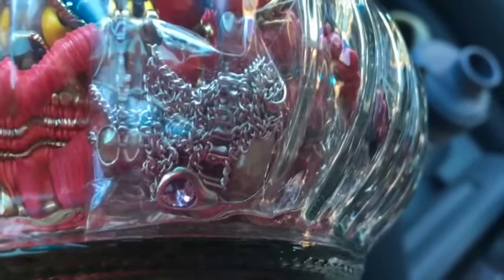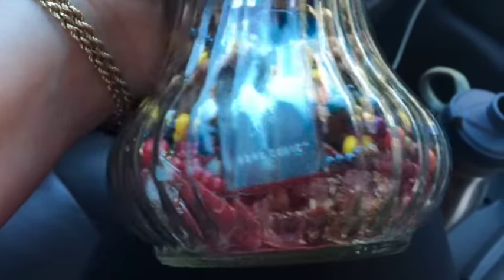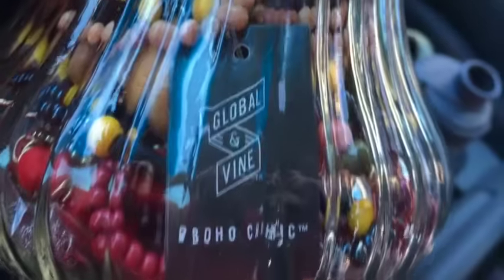There's a wooden necklace and some wooden beads in there. I mean, I haven't listed any, so maybe they sell, but they don't jump out at me. The yellow and black one might be kind of cool. There wasn't a ton that jumped out at me. I paid $13.99 and I think I'll be able to get that back. It says 'Global and Fine Boho Chic' — I'll have to look that up.